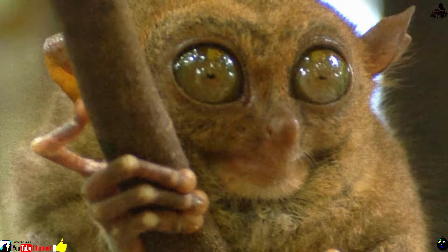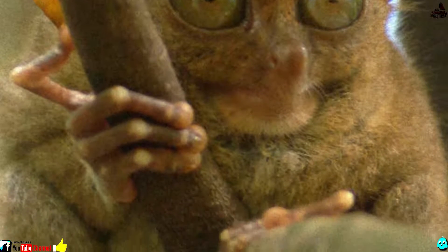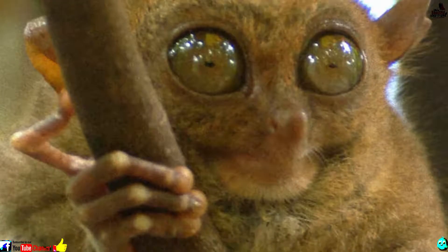Number 7: Tarsier. This tiny primate has eyes each of which is as big and heavy as its brain, and the ability to swivel its head to look all the way behind it. The Southeast Asian tarsier also has massive back legs, considering its body size.